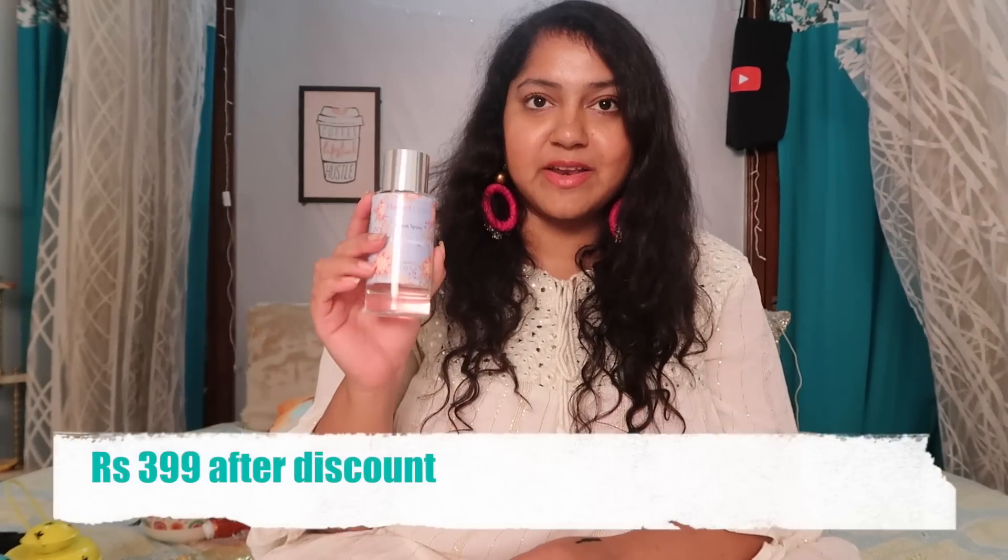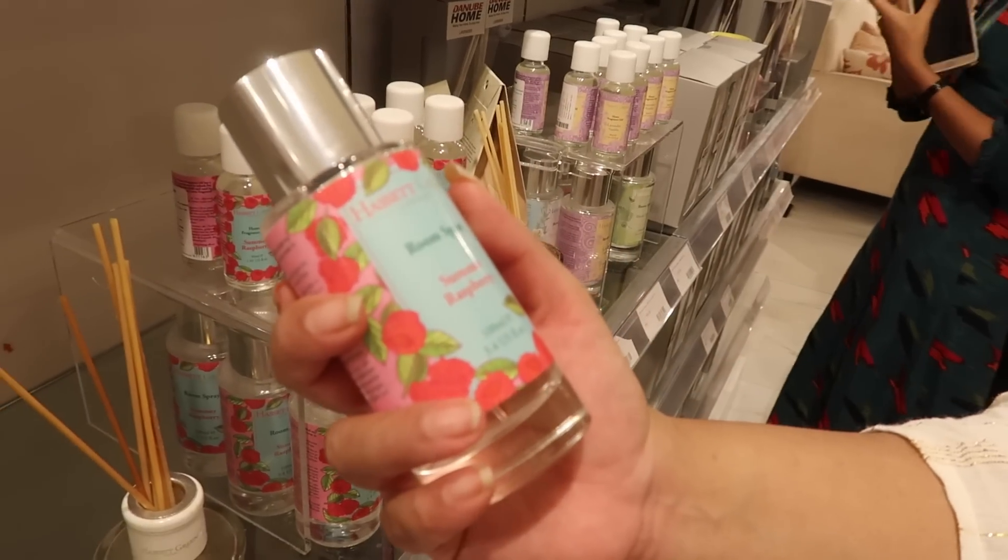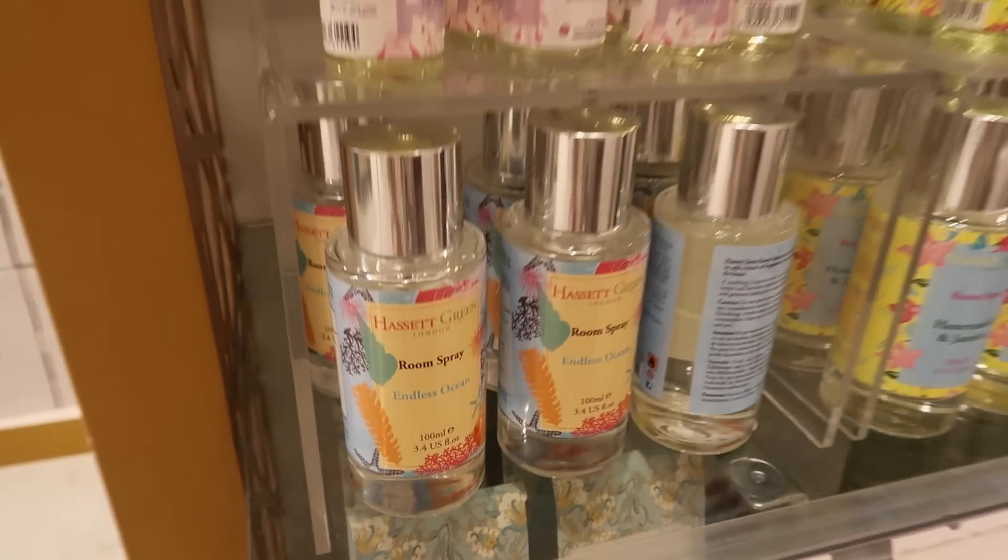Lastly, we have some fragrances. This is a room spray in the variant iced cranberry. I sniffed some of the testers there and everything smells amazing — this one smells really really good. There's a raspberry one and some other options too. Even these were on discount — originally ₹799, I think it was on 50% off. I also got these incense sticks for my dad; they're in the variant English rose and they actually smell really nice.